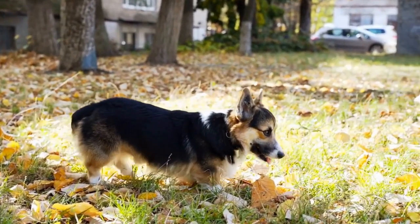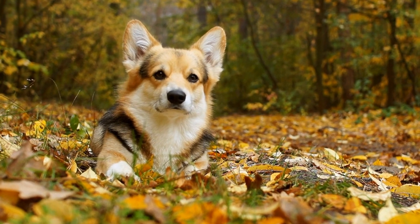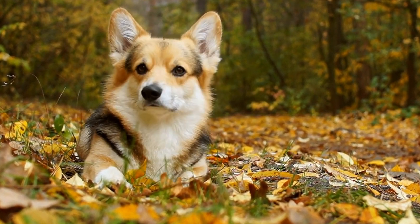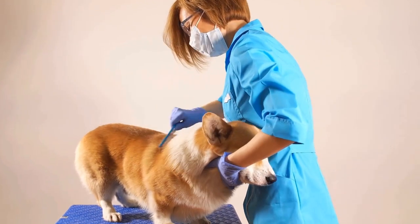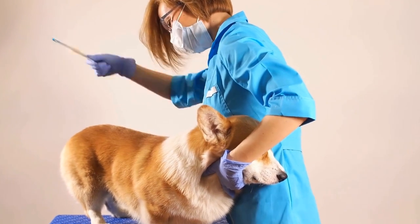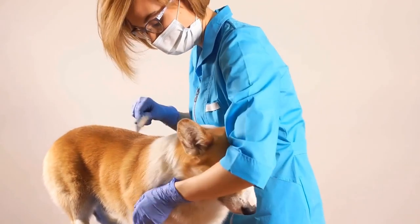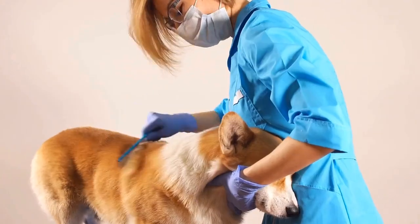What is the typical size of a Cardigan Welsh Corgi litter? The Cardigan Welsh Corgi is a popular breed of dog known for its distinct appearance and playful nature. One question that often arises among potential breeders or corgi enthusiasts is what is the typical size of a Cardigan Welsh Corgi litter? In this video, we will explore this question and provide insights into the factors that influence litter size in this breed.